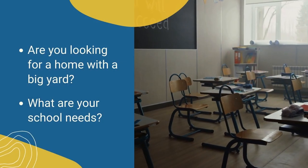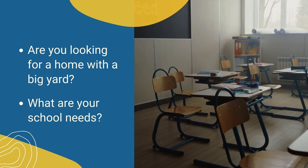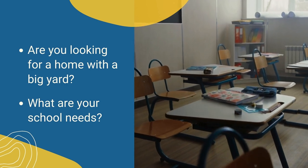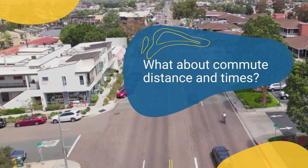Are you looking for a home with a big yard? What about schools — do you have elementary, middle, or high school needs? Are you looking for public, private, or charter schools? Do you want the schools to be within walking distance? And speaking of distance, what about commute distance and time?